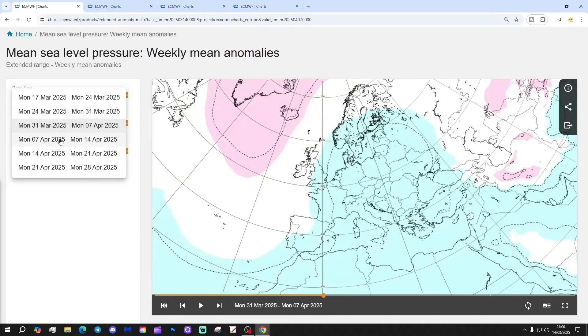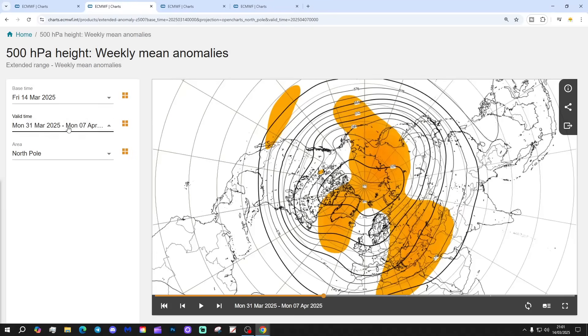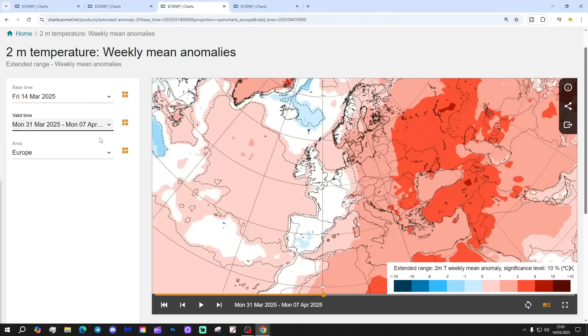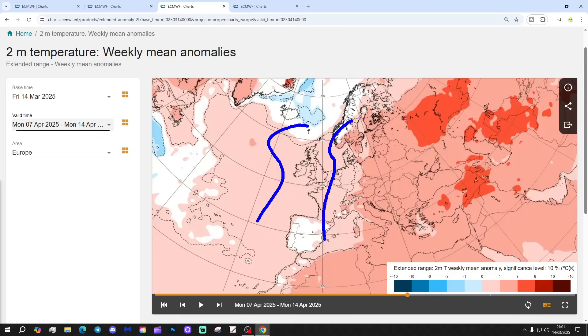Week four is the 7th to the 14th of April. Blocking is maintained over Greenland and Iceland, and I reckon this is a proper stratospheric response to the SSW - the stratospheric sudden warming event that the ECMWF is picking up on. Again that could well be driving the wind from an east or northeasterly direction. The 500 millibar heights again show a big block of above average heights in the north Atlantic up towards Greenland, and I see no reason why we won't be bringing in a northeasterly flow.